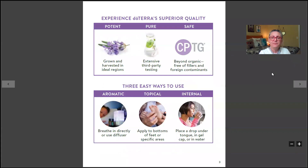doTERRA has superior quality — potent, pure, and safe. Their plants are grown and harvested in ideal regions, not just wherever they'll grow. For example, oranges grow in California and Florida, and lavender is grown where it grows best — not in the Congo region of Africa.